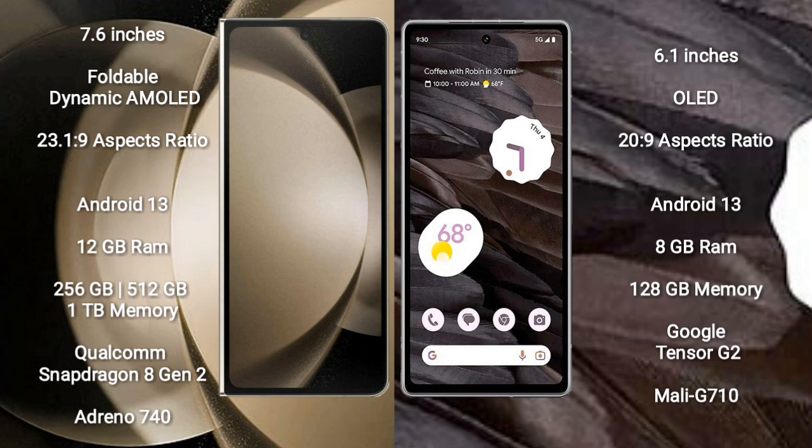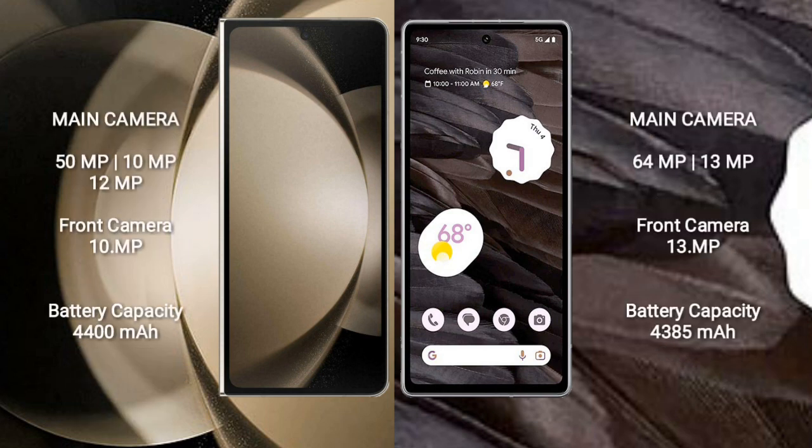Samsung Galaxy Z Fold 5 comes with 12GB RAM and 256GB, 512GB, or 1TB internal storage, with a Qualcomm Snapdragon 8 Gen 2 chipset and Adreno 740 GPU. Google Pixel 7a comes with 8GB RAM and 128GB internal storage, with a Google Tensor G2 processor and Mali-G710 GPU.